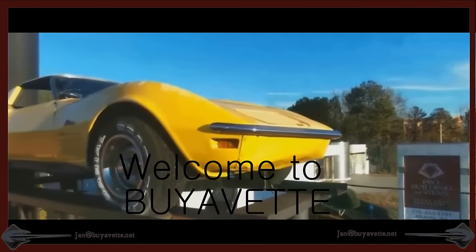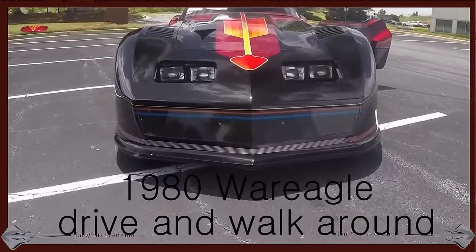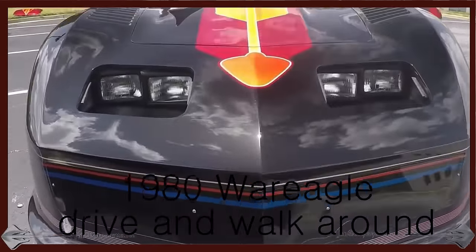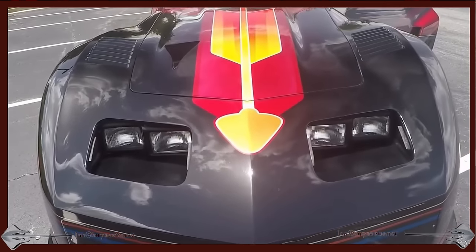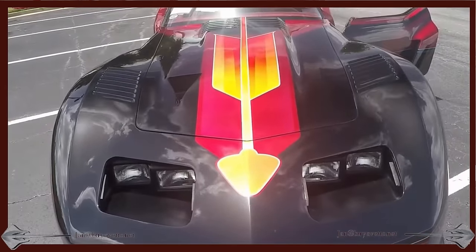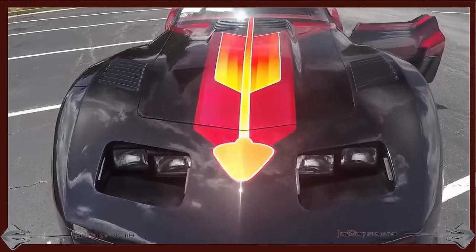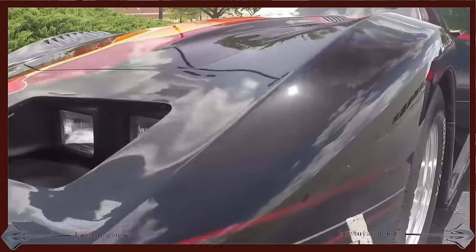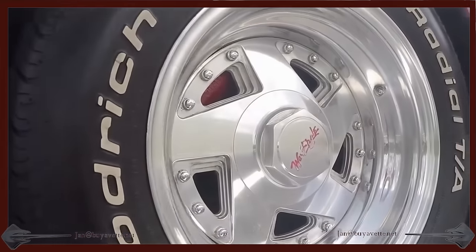Hey and welcome to Biowett. This is Jan Hermstad with a 1980 Boer Egoo. This is about as wild as I've ever seen a Corvette. It ought to gather more attention than any other car out there. It's difficult to describe other than what you visually can see.